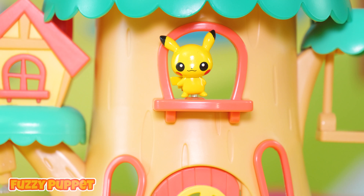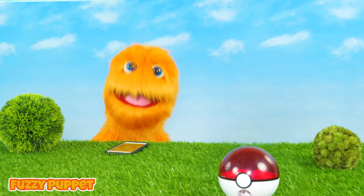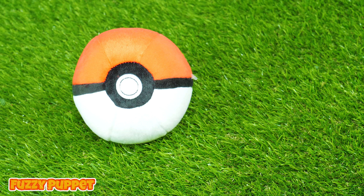Wow! Look at that guys! It's a Pokemon Ball! Oh! Let's grab it!